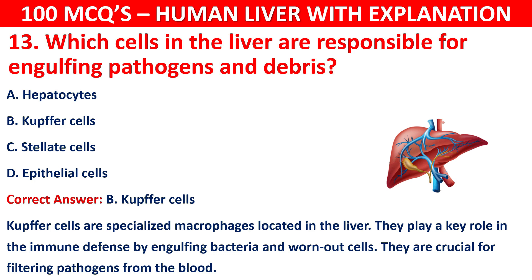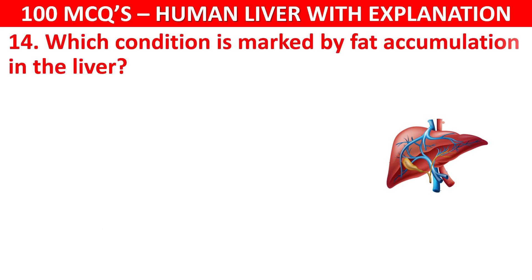Question number 14: Which condition is marked by fat accumulation in the liver? The options are: Cirrhosis, Hepatitis, Steatosis, or Fibrosis.